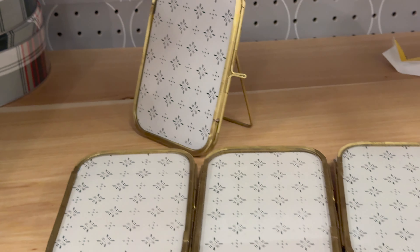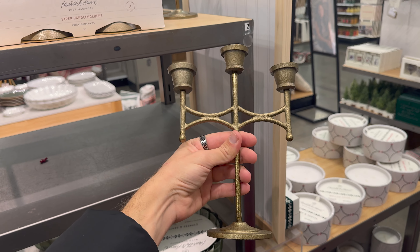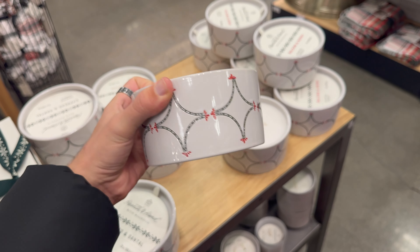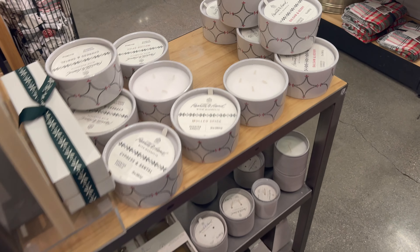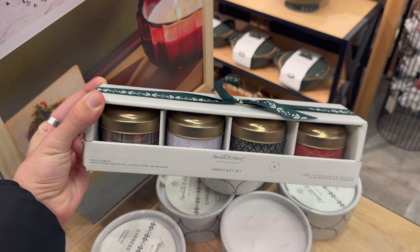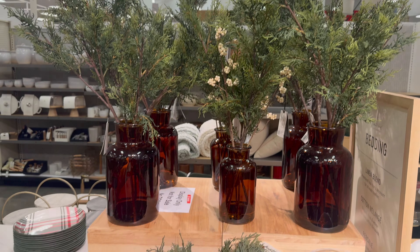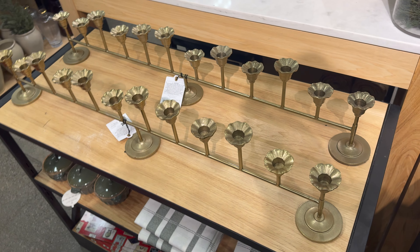Then I made my way into the Hearth and Hand by Magnolia section — so much faux greenery: garlands, floral arrangements, and so many wreaths. They were super, super beautiful. This wreath right here was $44 — I loved the look of it with the bows and more muted tones. This floral arrangement wasn't particularly my favorite, but I believe it was $25. They also had smaller wreaths you can add to cabinet doors. I liked their wrapping paper and tags — so much variety, and I loved the color patterns.